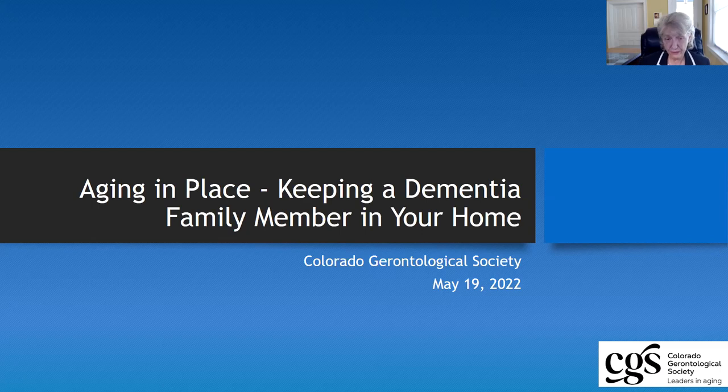This is one in a number of different sessions that we have done on aging in place, and those are all at our YouTube channel. If you just Google Colorado Gerontological Society and YouTube, that playlist is there for your review and convenience.